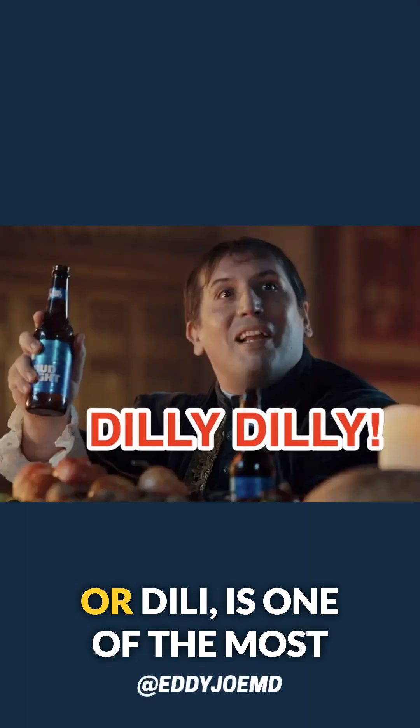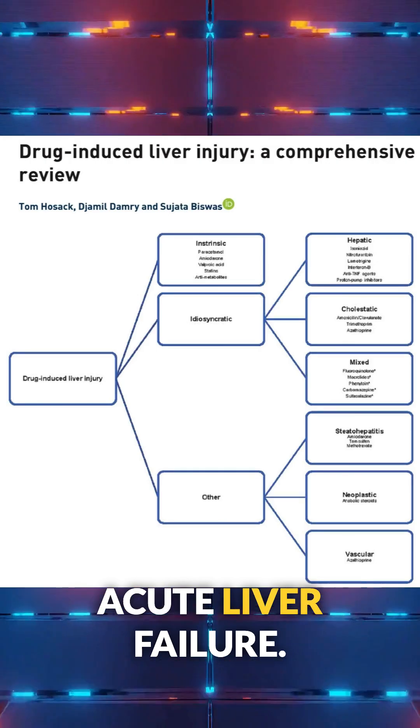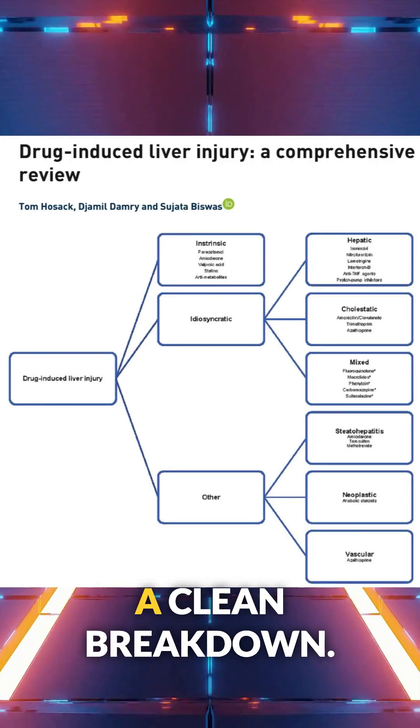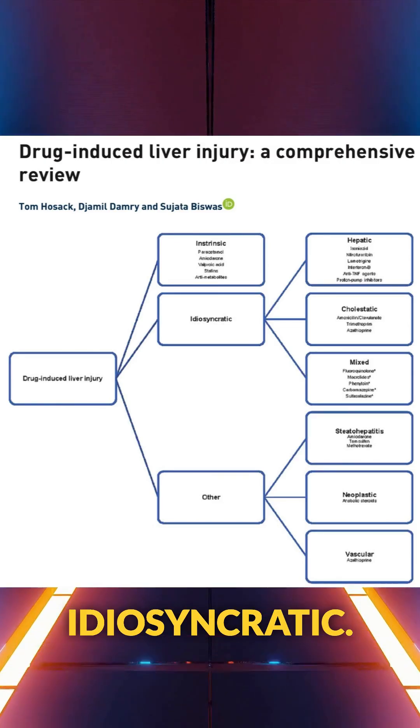Drug-induced liver injury, or DILI, is one of the most common causes of acute liver failure. This chart gives us a clean breakdown. There are two main categories: intrinsic and idiosyncratic.